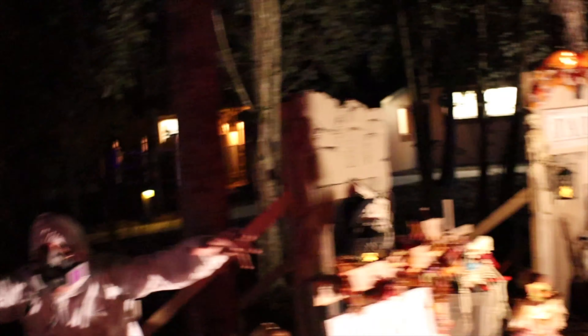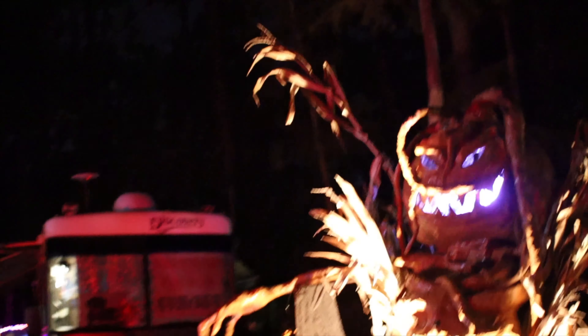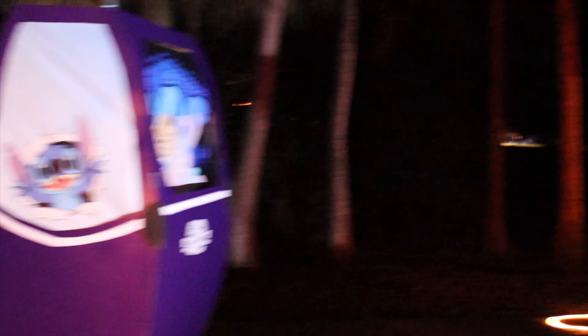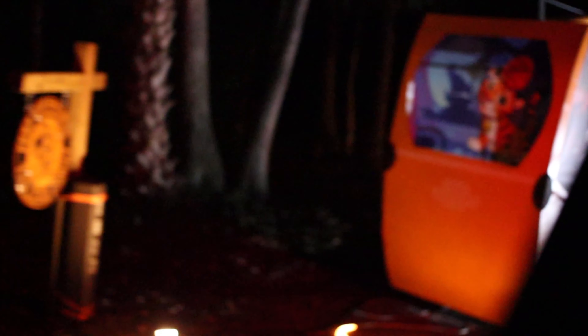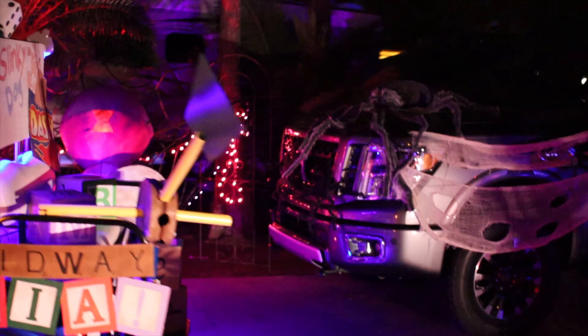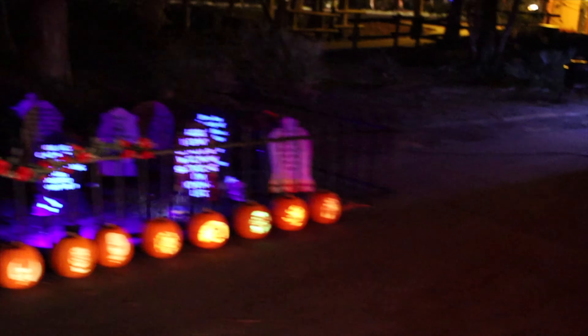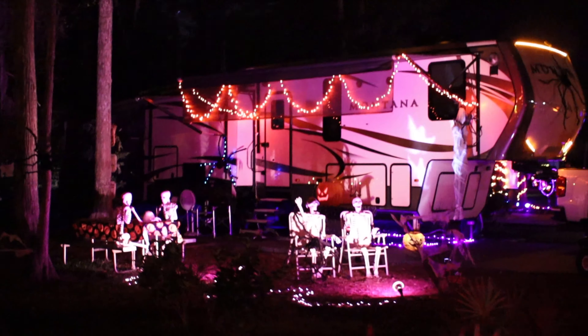There. Oh my gosh. This golf cart is the Skyliner — their version of it. It looks pretty accurate. And this is a Toy Story themed golf cart. And the graveyard — another graveyard. They're having a great old time in their campsite, enjoying those lots of Fort Wilderness.